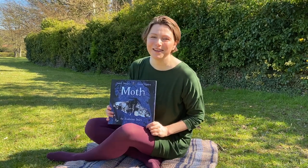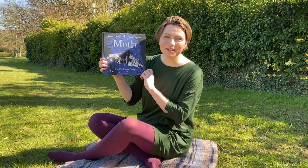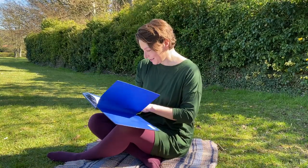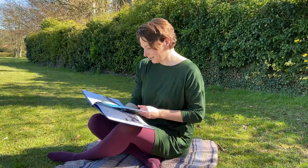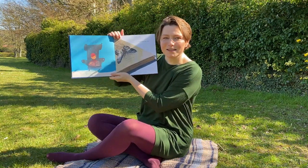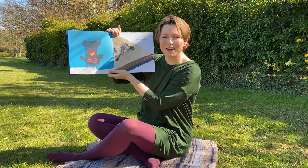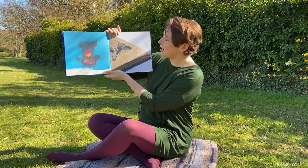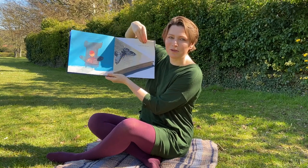Hi, I'm Isabel Thomas and I'm going to read you Moth by Me with illustrations by Daniel Agnaeus. This is a story of light and dark, of change and adaptation, of survival and hope. And it starts with a little moth.